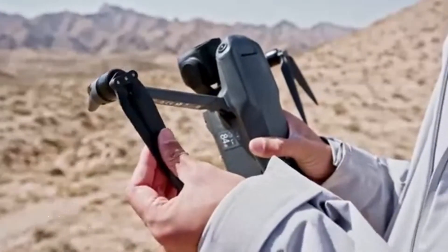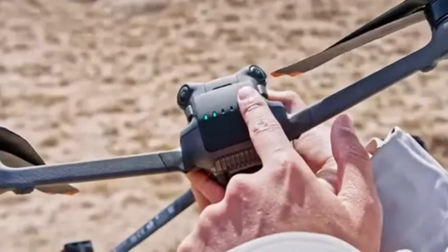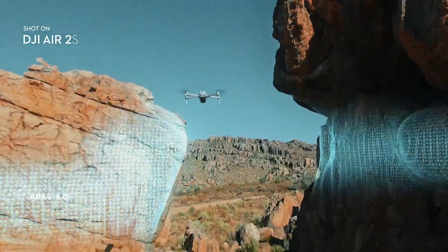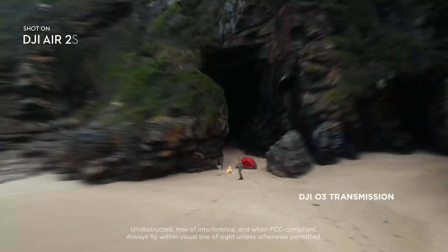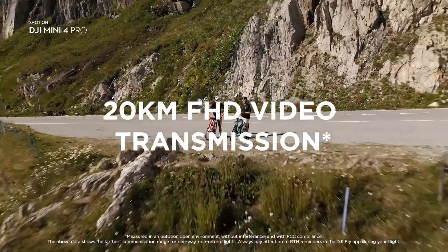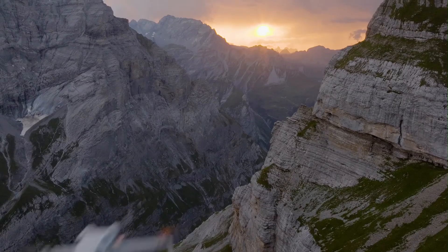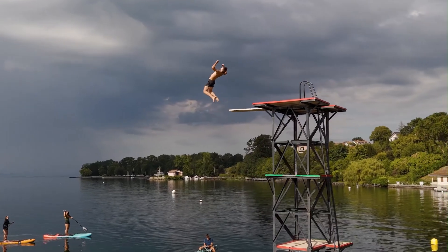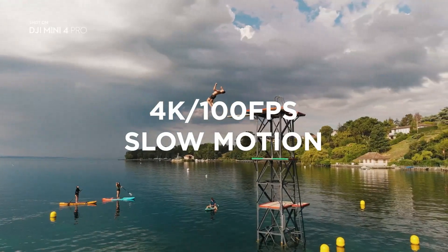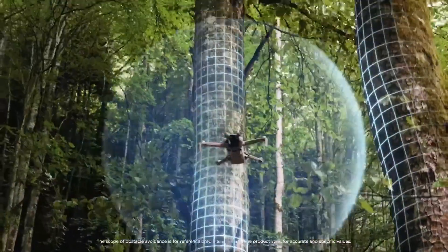Which drone should you buy in 2025 — Mini 5 Pro or Mini 4 Pro? Choosing between the two depends on your flying goals. If you're a beginner or intermediate user, the Mini 4 Pro offers excellent value, strong obstacle sensing, and high-quality 4K video — ideal for everyday creators and travelers. On the other hand, the Mini 5 Pro is clearly aimed at more serious users who demand the latest tech, longer flight time, better camera processing, and smarter AI features. It future-proofs your gear with more advanced capabilities. If budget allows, the Mini 5 Pro is the better investment for 2025 and beyond.